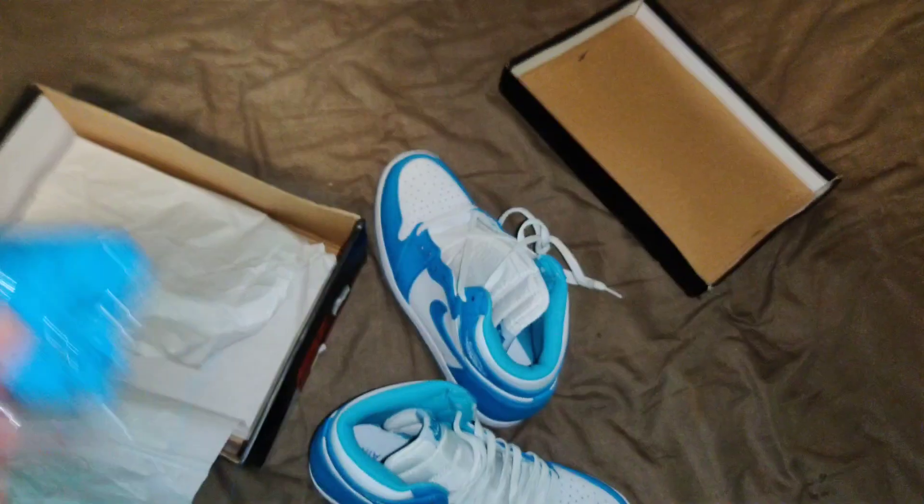Shape is good. Came with white laces in, which I'm going to leave. And then somewhere in the box — yep, it also came with Carolina blue laces as well.